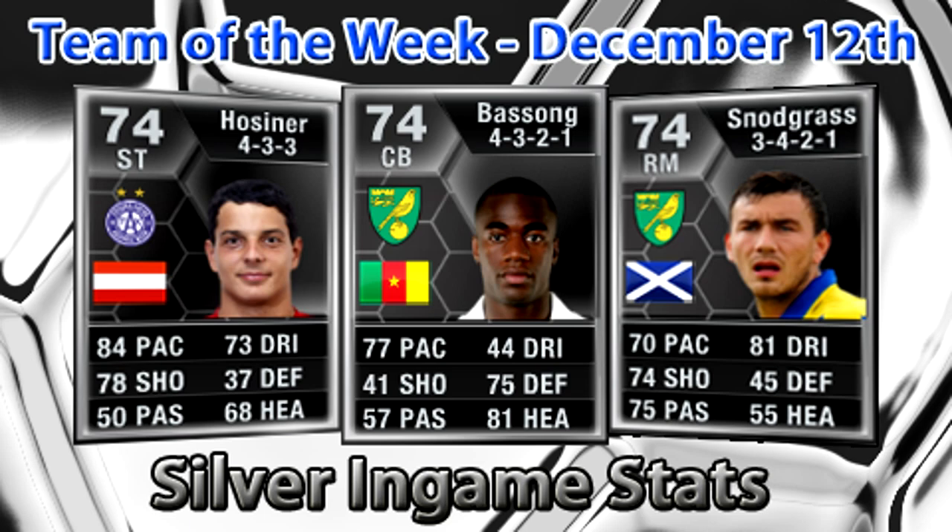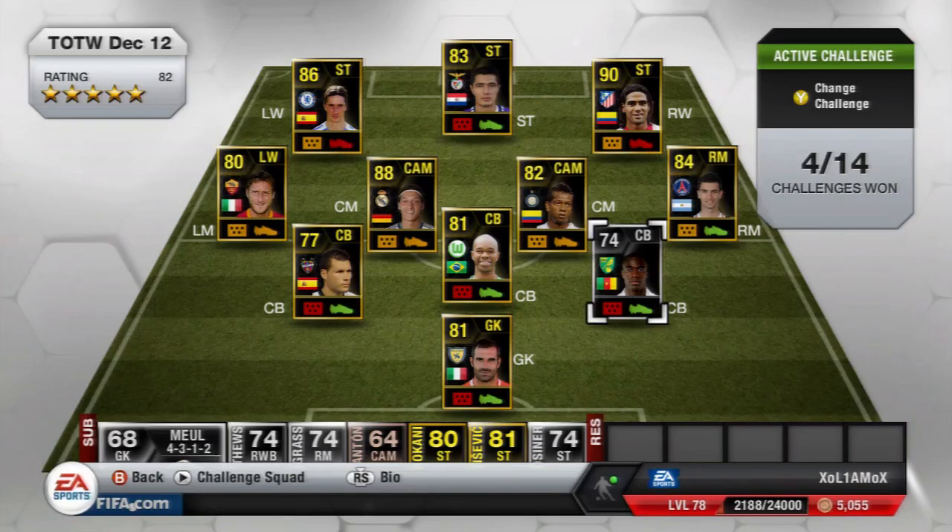Hey guys, Elpaka77 here and I'm back again to look at this week's team of the week, December the 12th. Like last week, I'll just focus on the silver players and perhaps look at the bronze in form as well. So we'll jump straight into this, here's the team of the week.